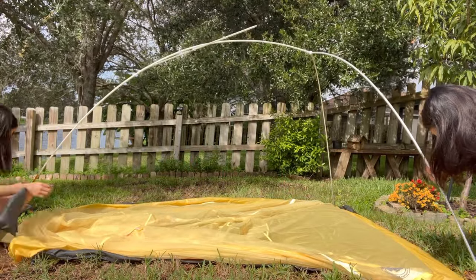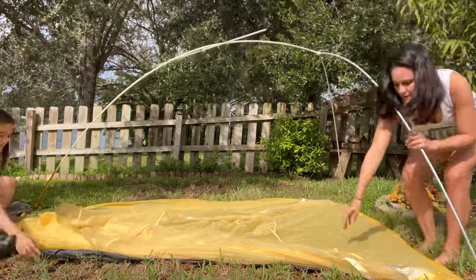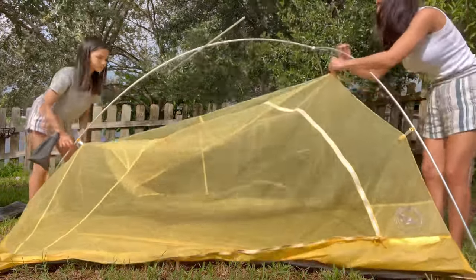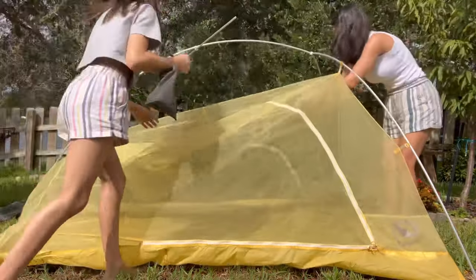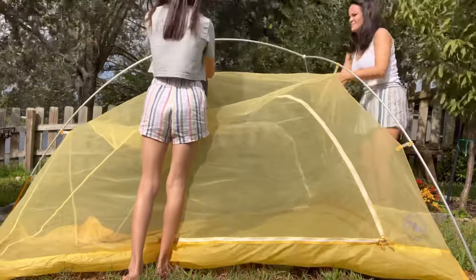Additionally, being that it was a trekking pole tent, I found it necessary to be extra careful about picking the perfect tent site every single time. And honestly, I just didn't want to have to deal with that and the larger footprint every time we got into camp.